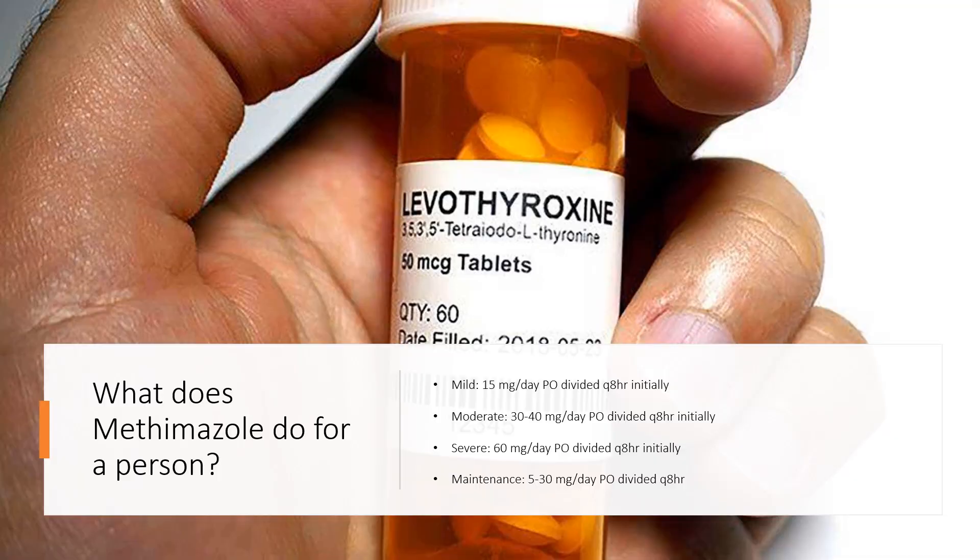Dosing for hyperthyroidism: Mild — 15 mg/day PO divided Q8HR initially. Moderate — 30–40 mg/day PO divided Q8HR initially. Severe — 60 mg/day PO divided Q8HR initially. Maintenance — 5–30 mg/day PO divided Q8HR. Graves' disease — 10–20 mg/day PO once; after euthyroidism is achieved, reduce dosage by 50% and administer for 12–18 months; may subsequently taper or discontinue if TSH levels are normal. Thyrotoxicosis (off-label) — 15–20 mg PO Q4HR during the first day as adjunct to other agents; reduce frequency to Q-day or Q12HR once patient is stable.